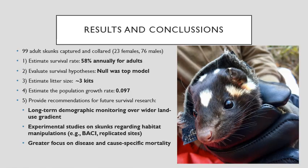Using data from 99 collared spotted skunks, we estimated the annual survival rate of adults to be 58 percent, which is intermediate between the plains and Florida subspecies. We also found that avian and mammalian predation was the largest source of mortality across studies, but disease was important locally.